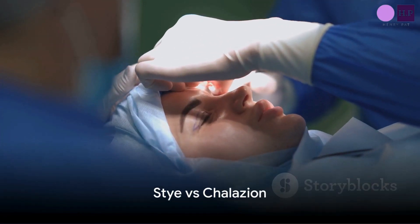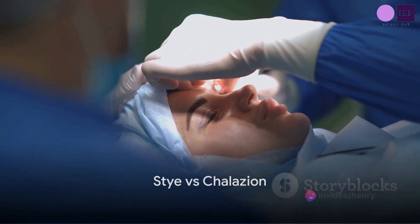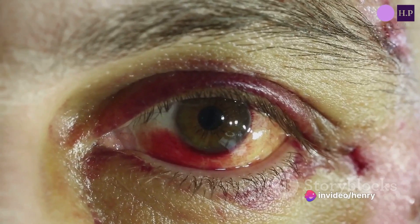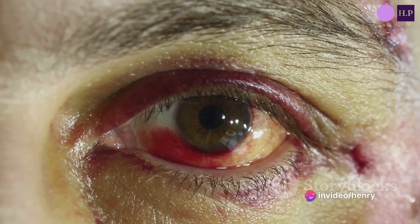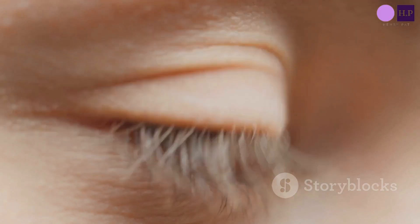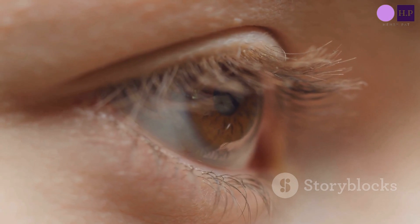Now, it's easy to mistake a stye for a chalazion, another eye problem that causes a lump on the eyelid. However, a chalazion is not tender or painful and tends to last longer than a stye. The key difference lies in the cause: a stye is the result of an infection and is painful.